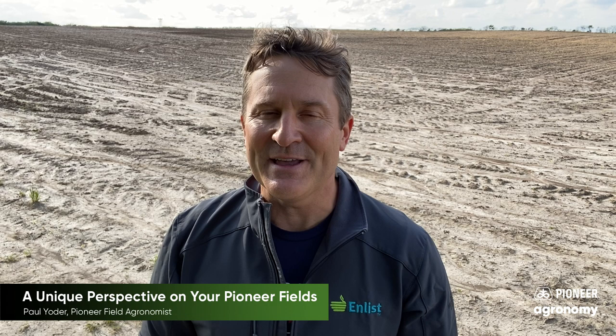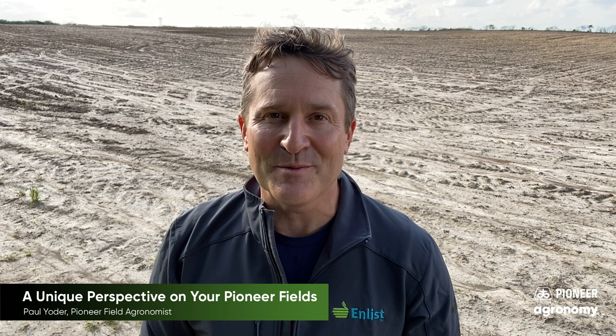Thank you, be safe, and again, if you have questions related to Granular Insights, don't hesitate to reach out to any of us here at Pioneer or your Pioneer Seed agent. Thank you and take care. That concludes this Pioneer Agronomy video podcast. Visit our page on pioneer.com and follow us on Twitter and Facebook for more agronomy insights.